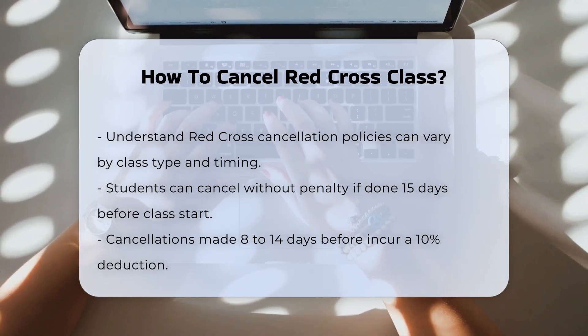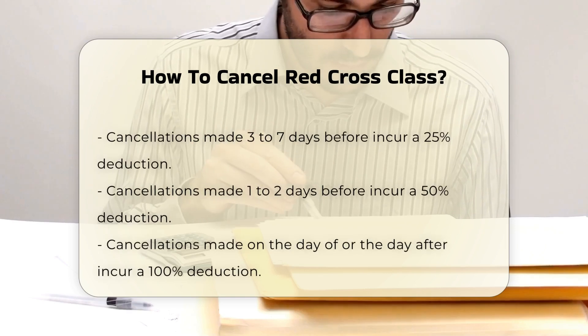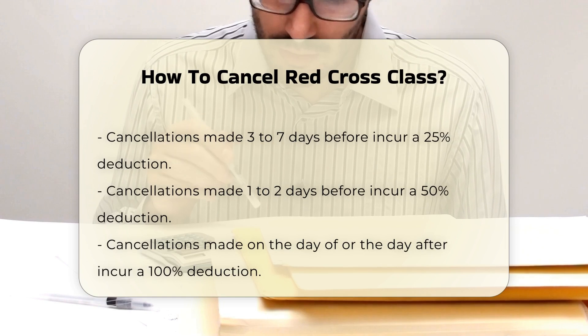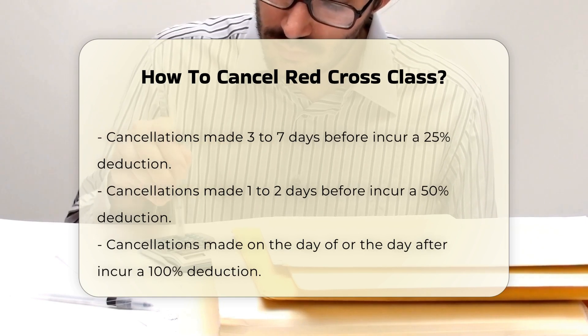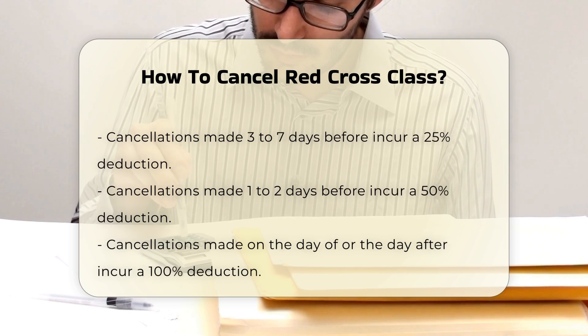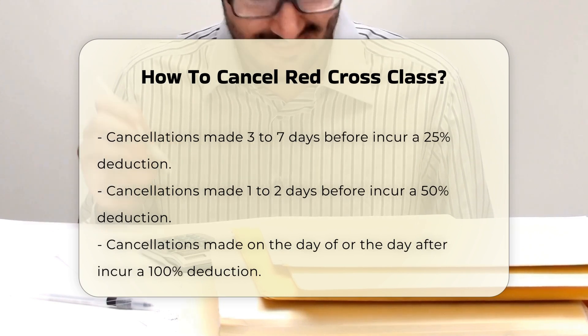10% from 8 to 14 days before the event starts. 25% from 3 to 7 days before the event starts. 50% from 1 to 2 days before the event starts. 100% from 0 days before the event starts, or 1 day after the event starts.